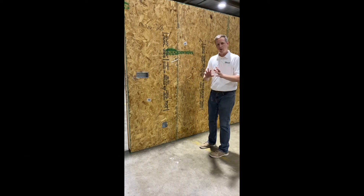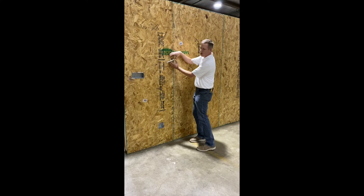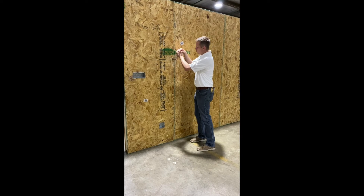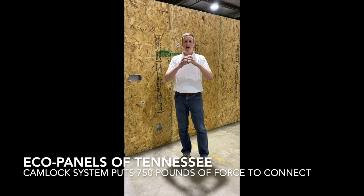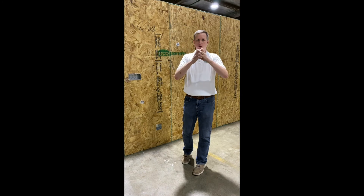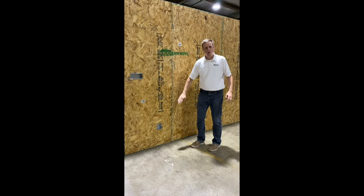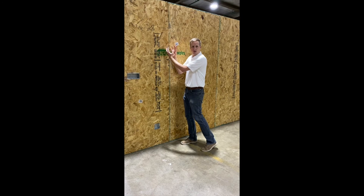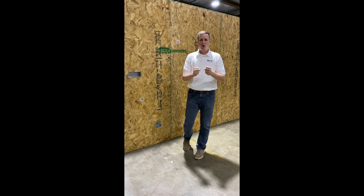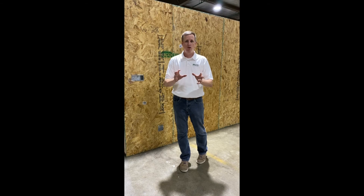Another thing that really differentiates us are these cam locks. Basically, there's a locking mechanism built into these panels. As I turn this around, that locking mechanism is putting 750 pounds of pressure and force to pull those panels together and keep them locked. Those are located every two feet along this wall, so we have 3,000 pounds of force pulling those walls together, keeping everything good, tight, and strong. Just a little way we're different in the SIP panel industry — we've added a lot of extra features to what we do.